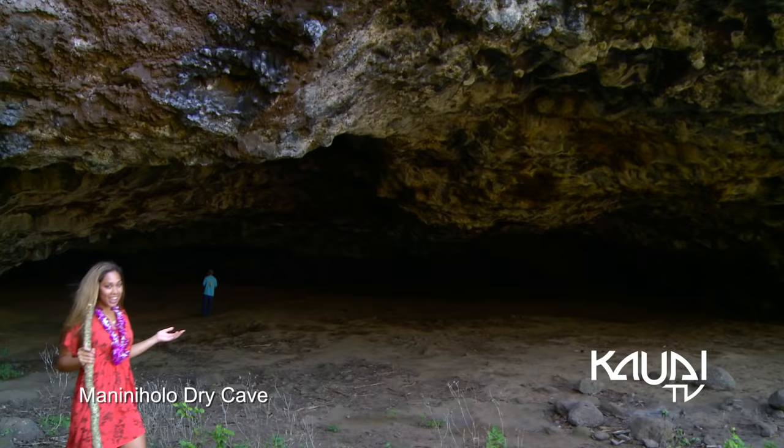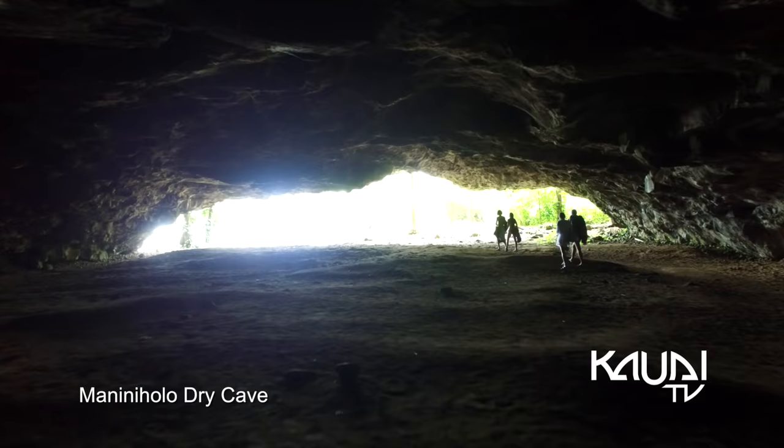Have you ever wanted to go sea cave exploring? Well, on the north shore, you can do just that at Manini Holo Dry Cave.